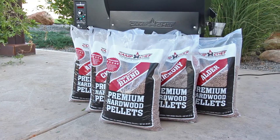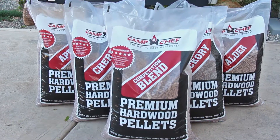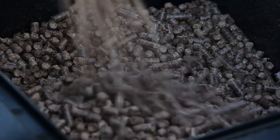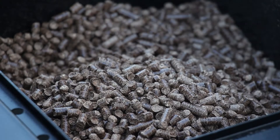Camp Chef premium hardwood pellets offer a better flavor and a more efficient burn. Camp Chef pellets are not a byproduct but rather 100% pure hardwood. These food grade pellets have no oils, chemicals, or binders added. The kiln dried process creates low moisture content for a very dry, hot burning pellet.